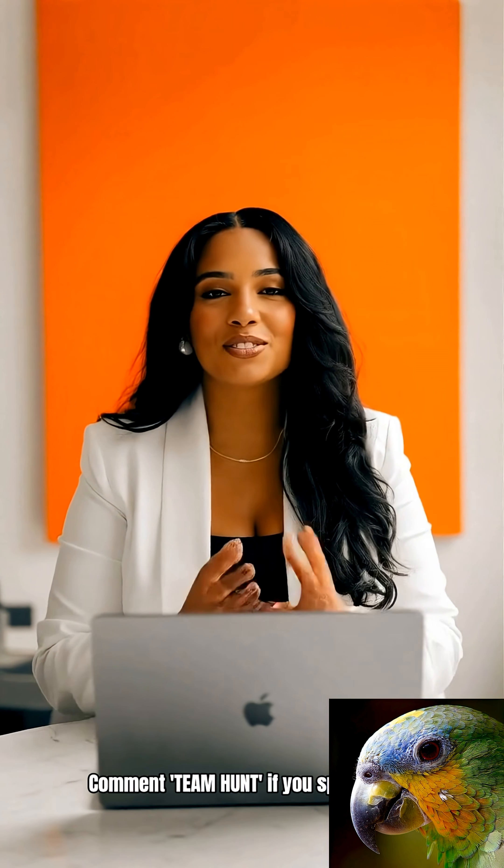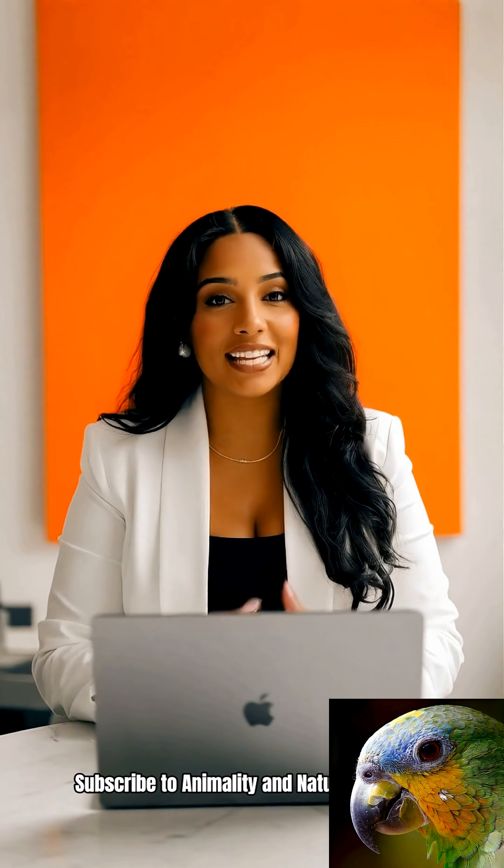Did you notice the flanking lioness? Comment 'Team Hunt' if you spotted her. Subscribe to Animality and Nature for more.